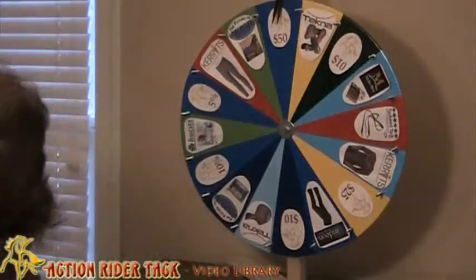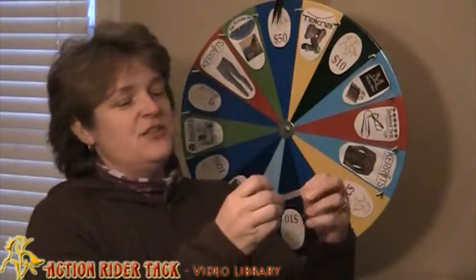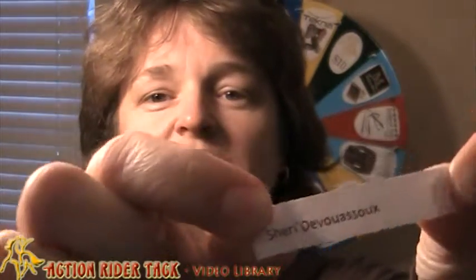Here we go. Let's put this down. And we have — Sherry Deviso. Let's put this name up here. There we go. Sherry Deviso.